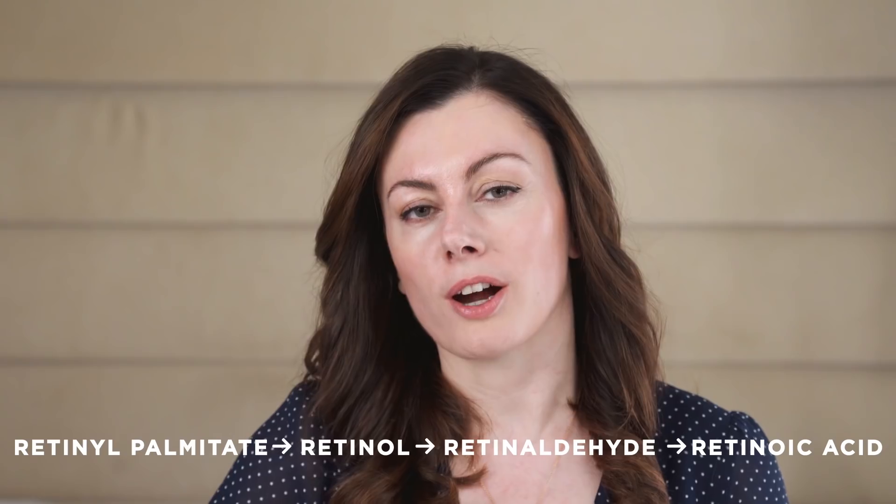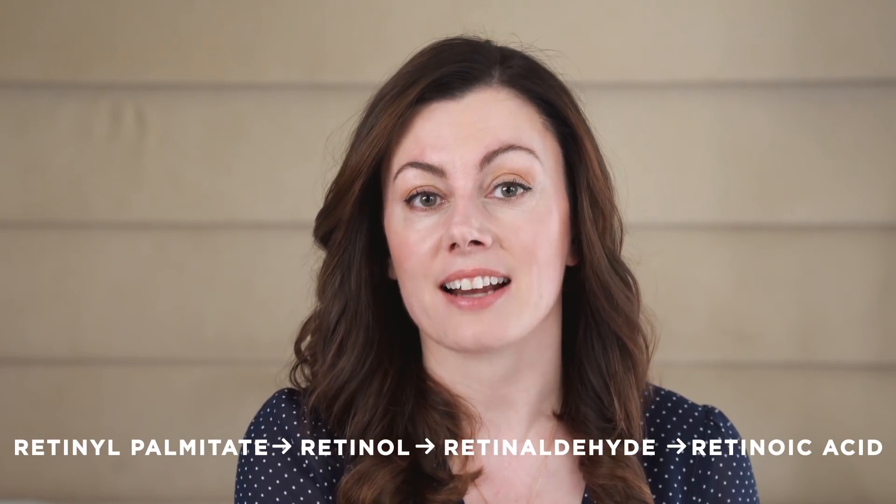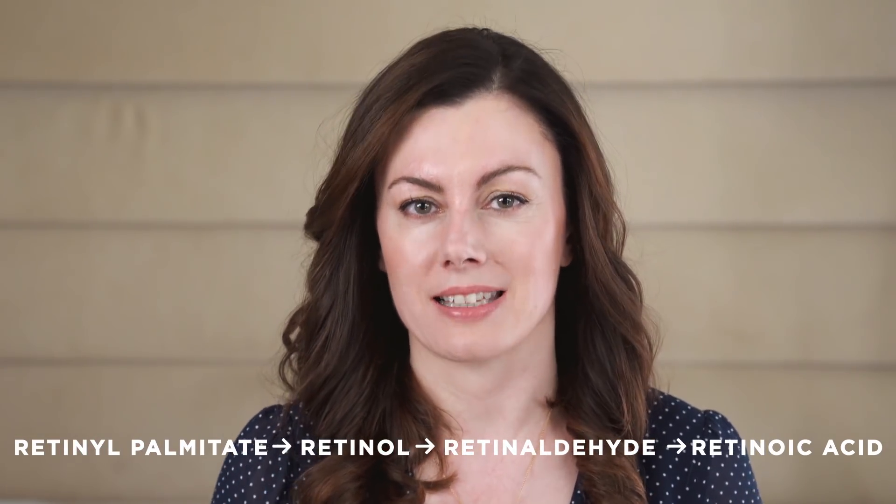Each step you are away from retinoic acid, the less active that ingredient is, because during the conversion process you lose something like tenfold activity at each step. I don't even think about retinol palmitate — it's not useful topically, not well absorbed, and has very little impact on skin health. So let's think about retinol. It's probably the ingredient you're most familiar with; people often talk about retinols when they actually mean retinoids, because retinoid is the true family name.